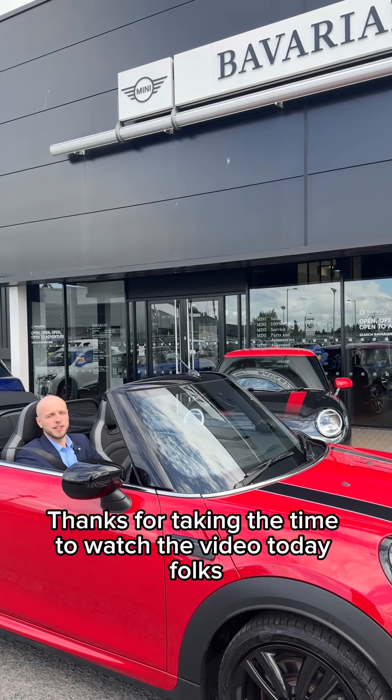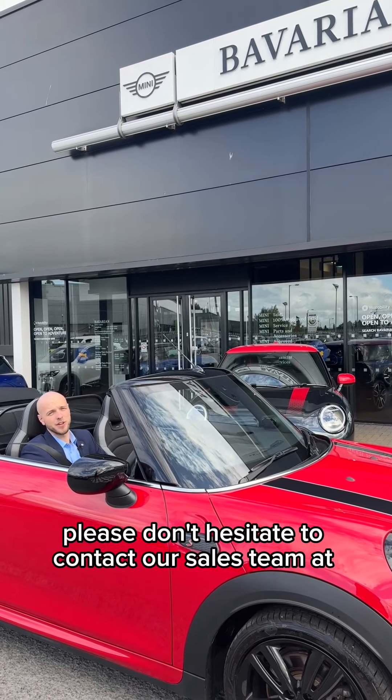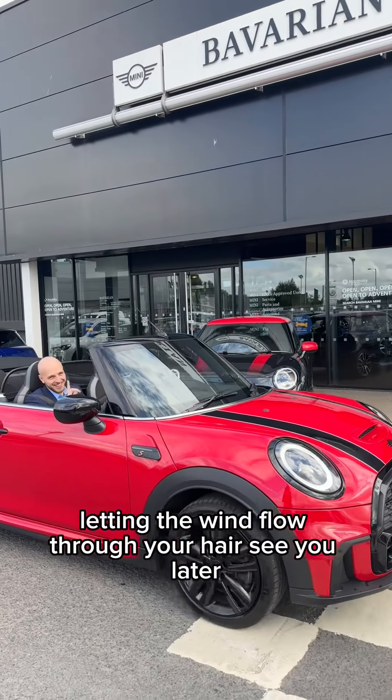Thanks for taking the time to watch the video today folks. For any further questions or queries, or to arrange a test drive, please don't hesitate to contact our sales team at 02890956464. The best thing about a convertible is really letting the wind flow through your hair. See you later.